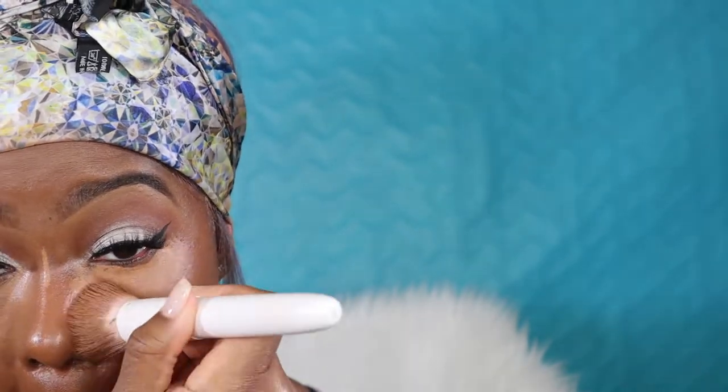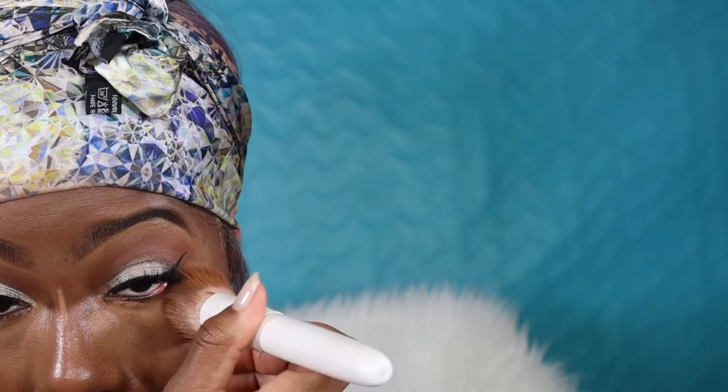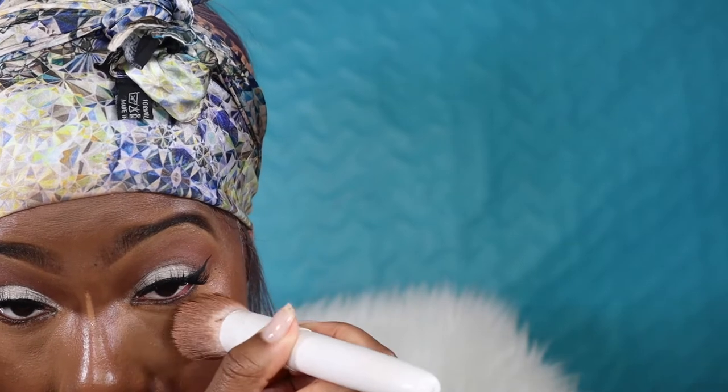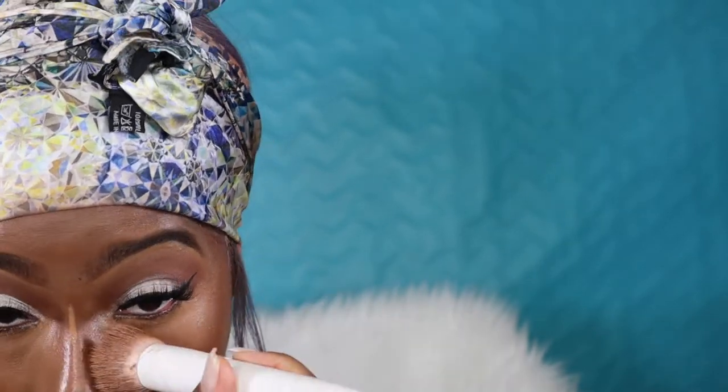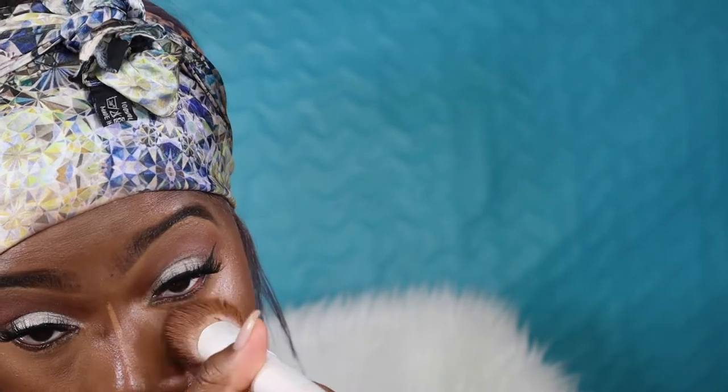Going in with a big fluffy powder brush to blend that out, then going in with my concealer to help with highlight and contour. The key to everything is to just blend it out, so I'm using a little brush to blend out my highlight. I find that when you let your concealer sit a little bit before blending it out, it works perfectly. So stop blending your concealer out as soon as you put it on — let it get a little tacky, and then blend it out, and you will be sitting, honey.